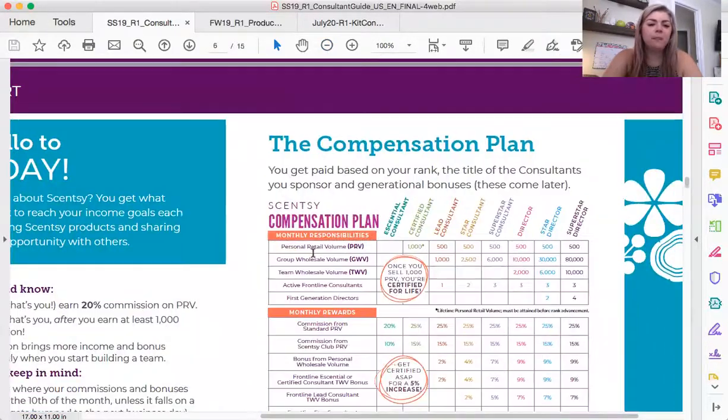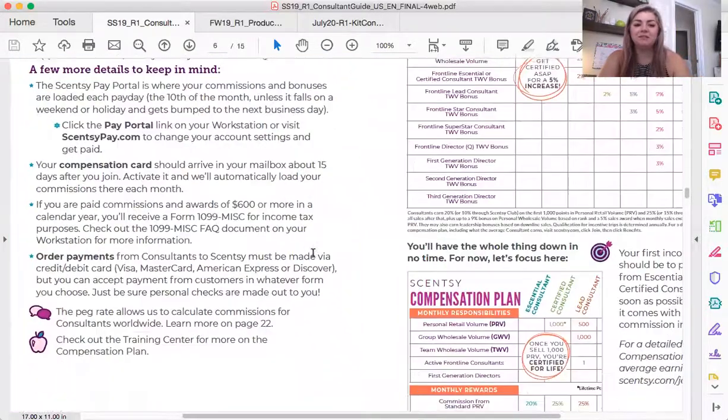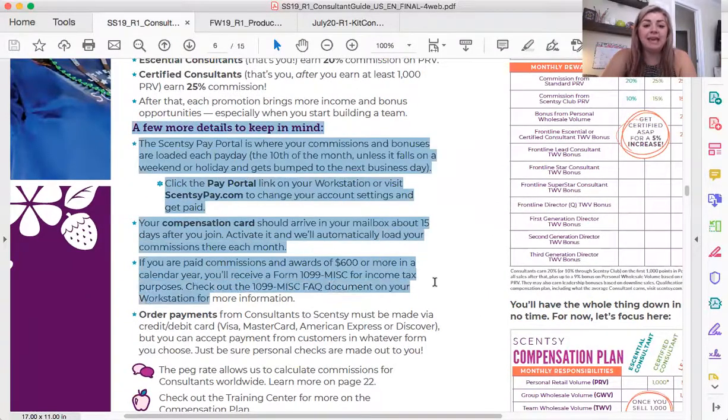The director-specific award is something we will talk about when you get there. Read through this consultant guide and get to know all the things that are here — there's so much important, valuable information. How we get paid is in here: we get a Scentsy debit card that will ship to you, typically about 10 business days after you click for it. We go to our pay portal on your workstation, and that is where you will get information on how you're being paid. Your commission will show up there on the day we get paid.